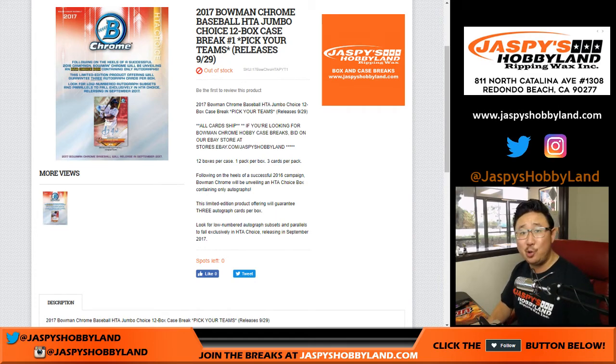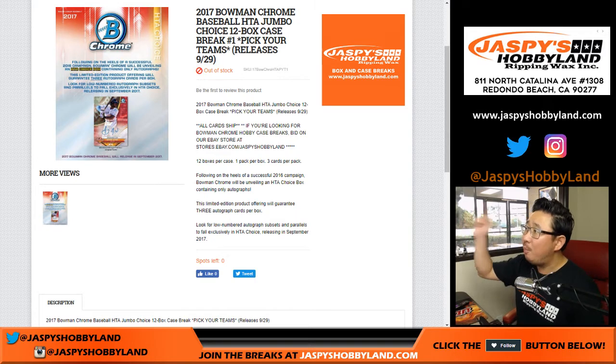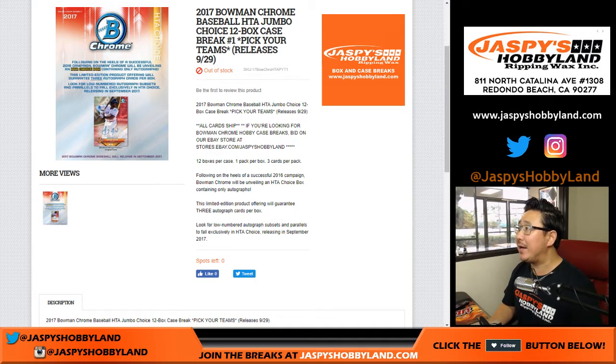Good afternoon, everyone. Happy new release day and happy Friday as well. 2017 Bowman Chrome Baseball, 12-box pick-your-team number one from jazbeeshobbyland.com.